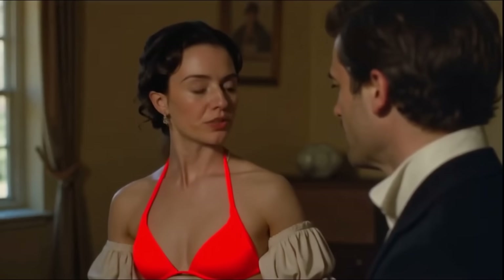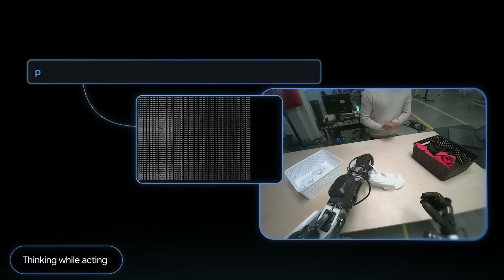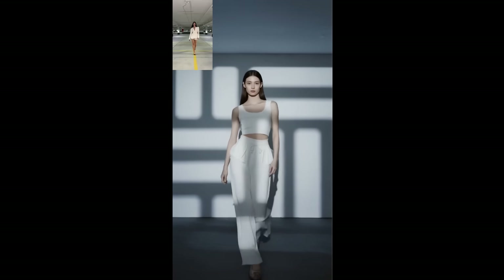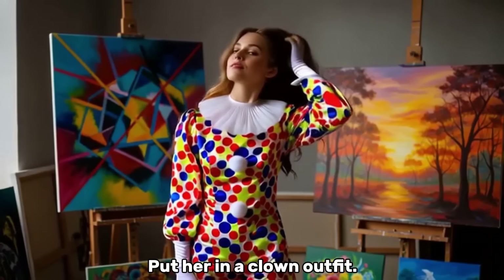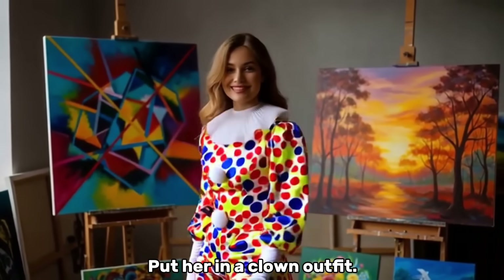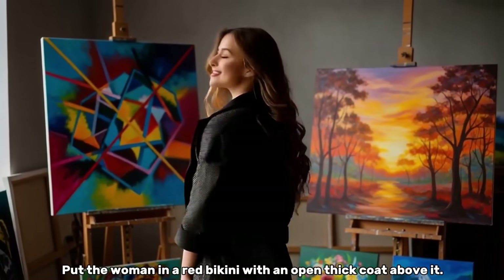AI is moving at unimaginable speed. We have robots that can now think for themselves and solve complex problems in the real world. We have an AI that can take any picture of a person or character and bring them to life with just a reference video, and an incredible video editor that regenerates your video based on text commands, perfectly transferring the original motion.